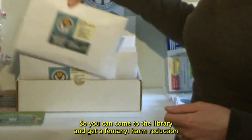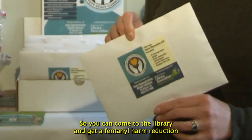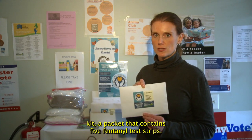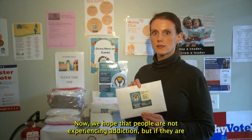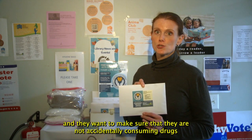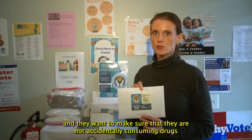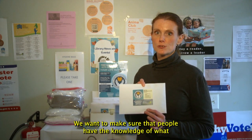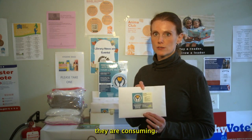You can come to the library and get a fentanyl harm reduction kit, a packet that contains five fentanyl test strips. We hope that people are not experiencing addiction, but if they are and they want to make sure that they are not accidentally consuming drugs that are contaminated with fentanyl — which could be fatal — we want to make sure that people have the knowledge of what they are consuming.